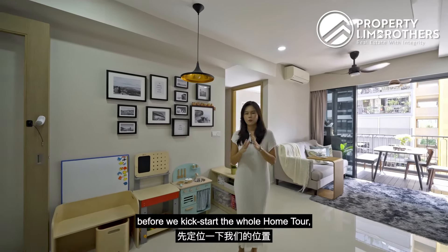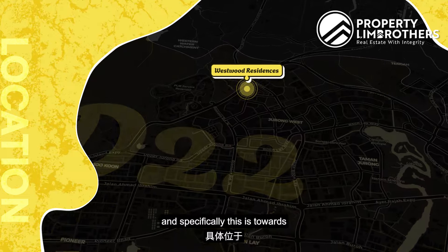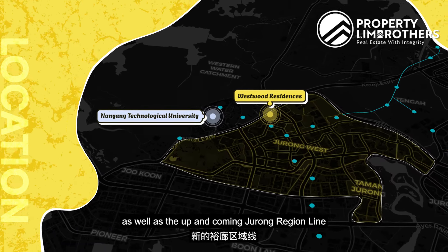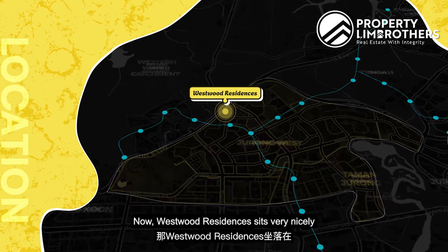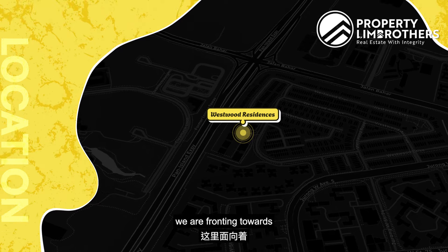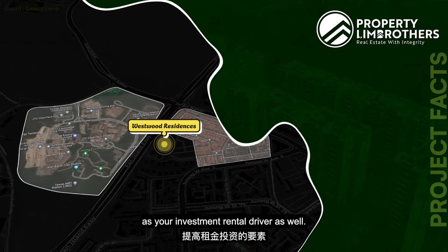Just to orientate ourselves before we kick-start the whole home tour, we are in district 22 towards the west region of Singapore, and specifically this is towards the Jurong West portion where you can find your entire educational district — NTU just right opposite us — as well as the up and coming Jurong Region Line that is set to transform this entire area. Now Westwood Residences sits very nicely along this slip bend at Westwood Avenue, fronting towards your entire Westwood landed enclave and backed by a huge commercial plot that is also going to be serving as your investment rental driver.